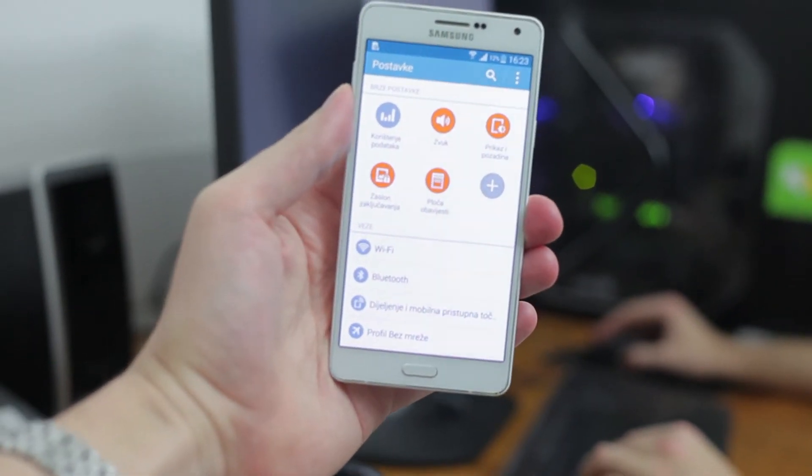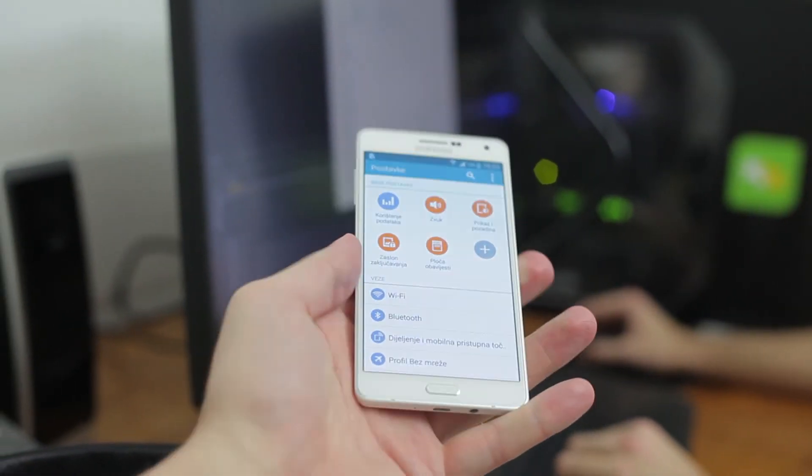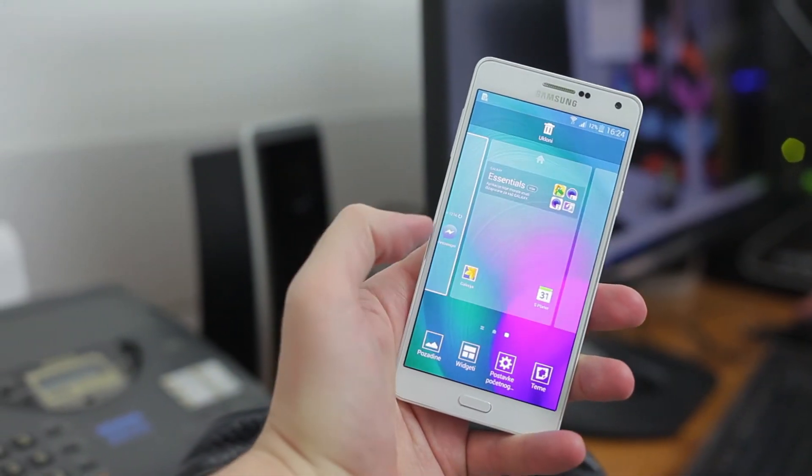You just have to turn off the updates on Google Play Store because it slows down the device when updating in the background. That's it — thank you for watching.